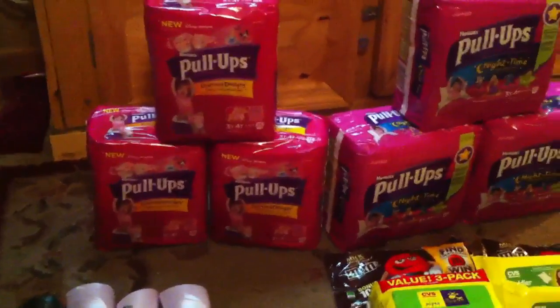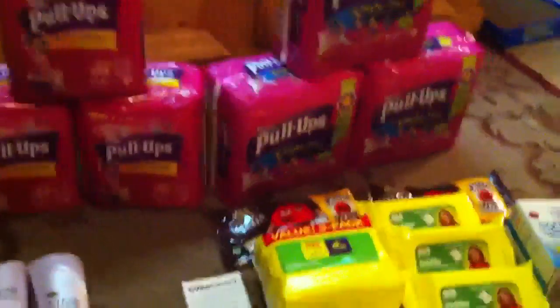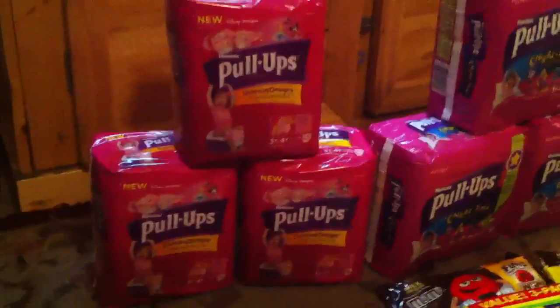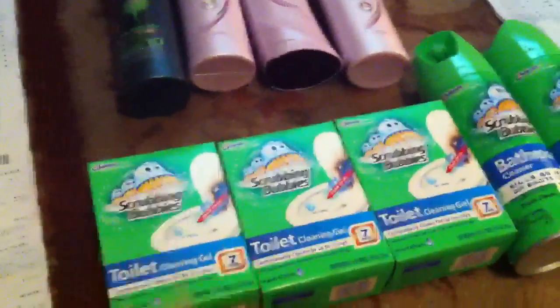Hello YouTube, this is Queen Jen, and right quick, because it's kind of late and I didn't get to this soon enough, I'm going to show you all my CVS haul for today. I got a bunch of pull-ups — I did two separate carts to take full advantage of the Kimberly Clark deal on the pull-ups, and I got a whole bunch of other stuff for really cheap out of pocket.